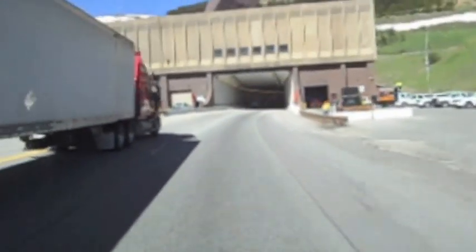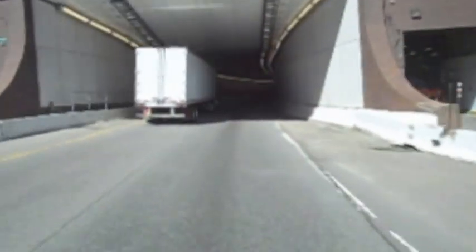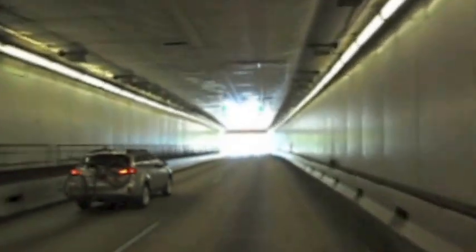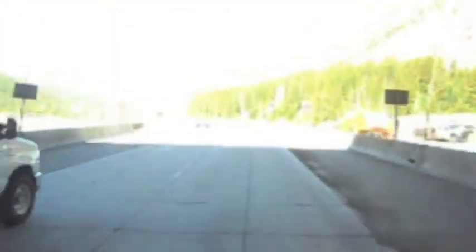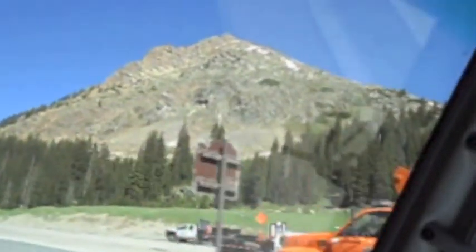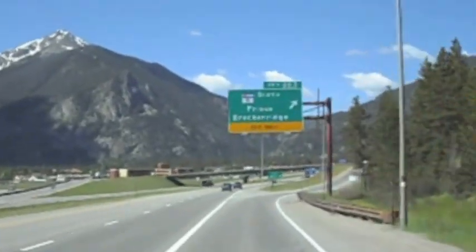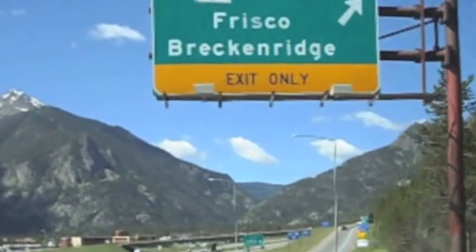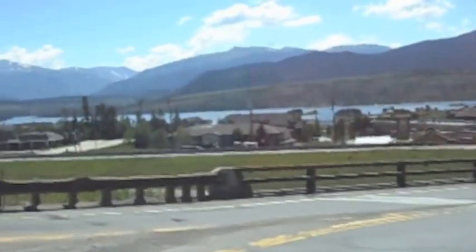Our three-man crew went over the Rocky Mountains and through the Eisenhower-Johnson Memorial Tunnel. They came out of the tunnel and went down through Dillon and Silverthorne. They exited I-70 on US 9 and went down past Lake Dillon through Frisco.